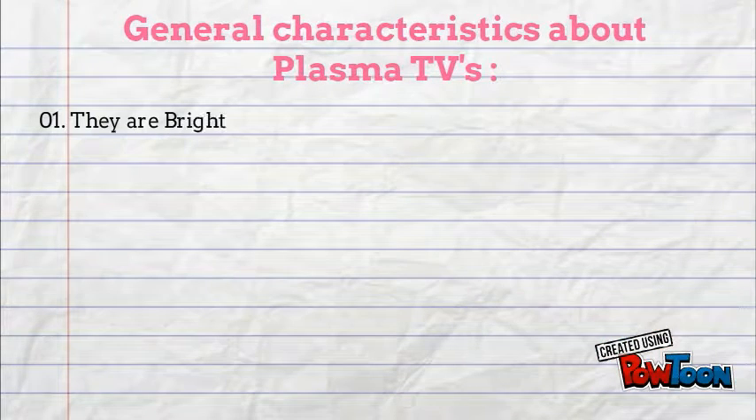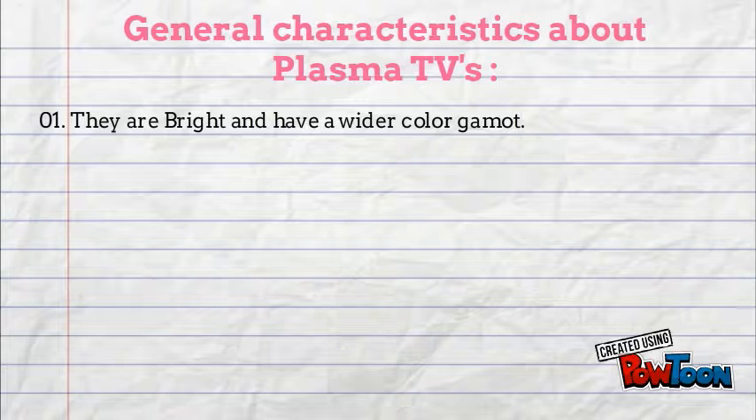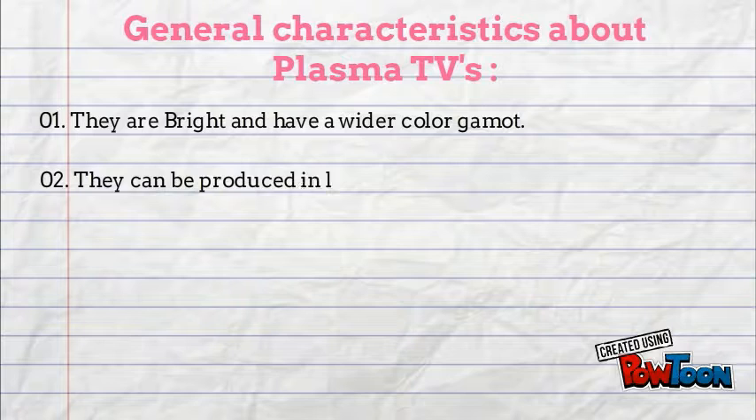Here are some general characteristics of plasma displays. Plasma TVs are bright, that is 1000 lux or higher. They have a wide color gamut and can be produced in fairly large sizes up to 3.8 meters, that is 150 inches, diagonally.